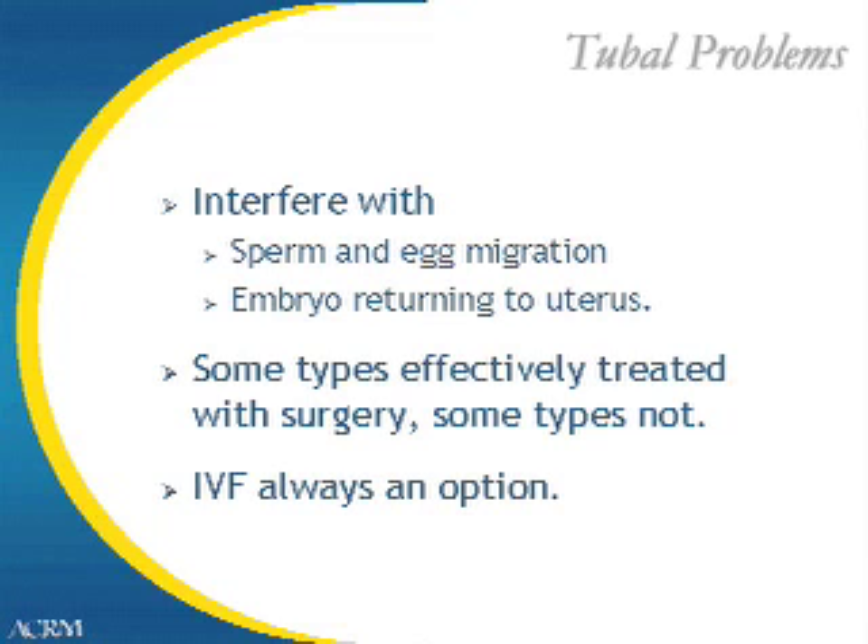Sometimes tubal problems can be corrected with surgery. However, many times damaged tubes cannot be fixed and must sometimes be removed. When the fallopian tubes are not working well, IVF is always an option because the process of IVF bypasses the fallopian tubes altogether.